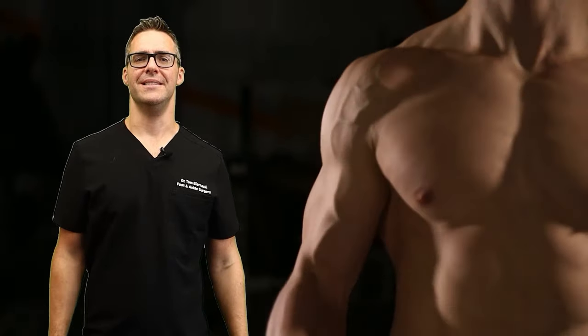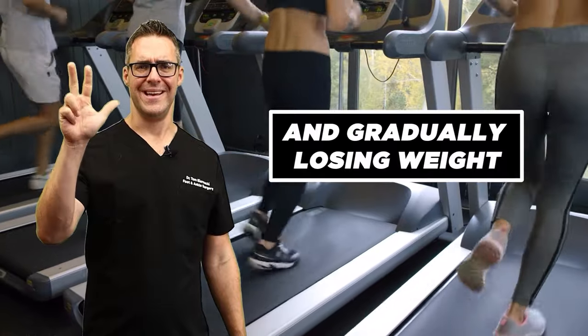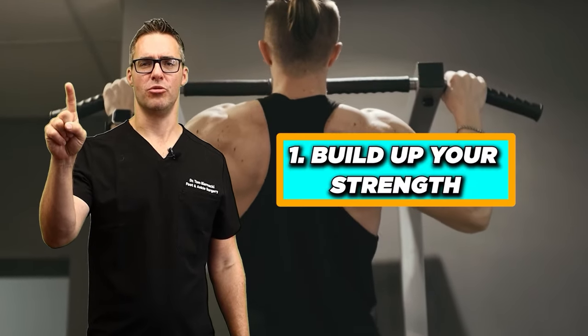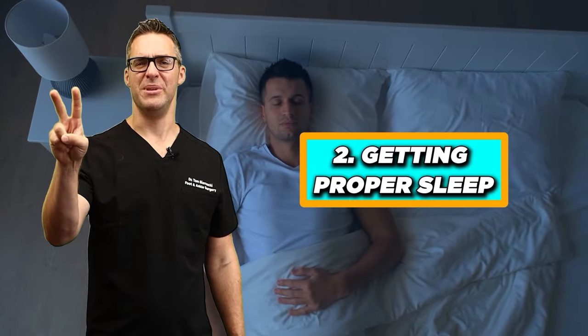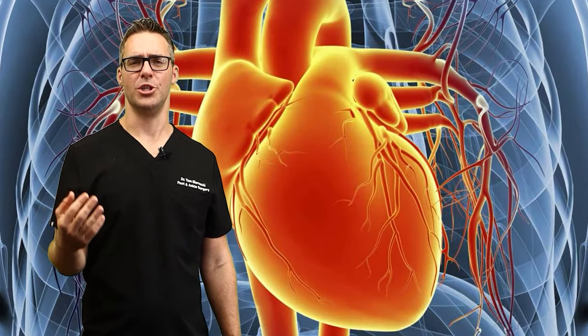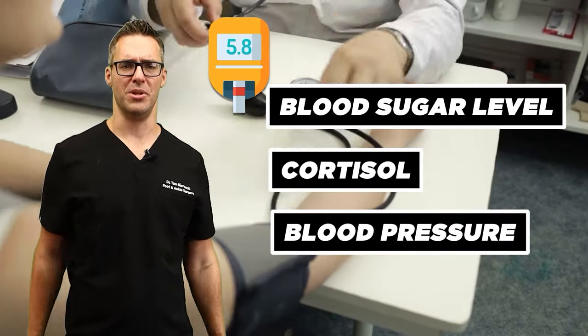Curing the root cause means getting your muscle strength up, sleeping well, and gradually losing weight — and cardio. If I put them in order: number one, build up your strength; number two, begin proper sleep; number three, do a little bit of cardio to get your heart function up if it's safe. Seven to nine hours of sleep can make a big difference on your heart, on your blood sugar level, on your cortisol, on your blood pressure. Those things are what's really important and proven.